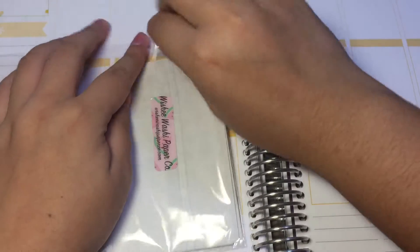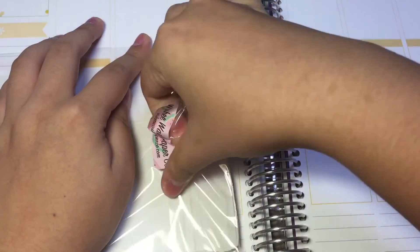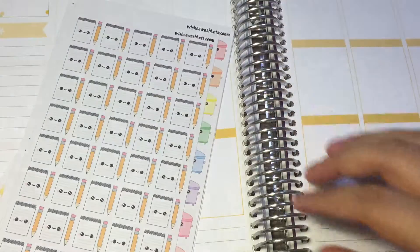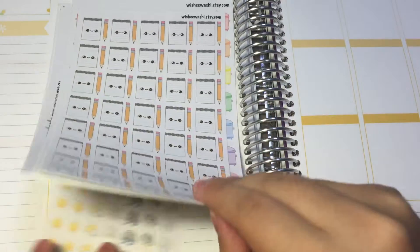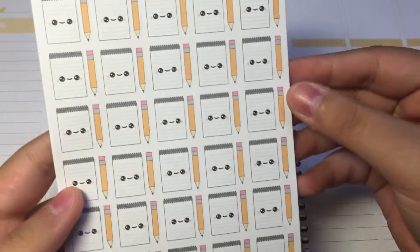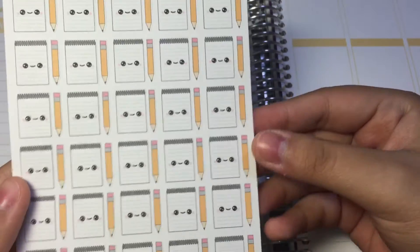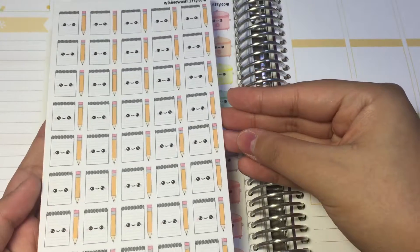Thank you so much! This is her logo — definitely check out her website and her Etsy shop. She has both, and she always runs a higher discount coupon on her website. The first sheet I'm seeing is notebook and pencil stickers — you get a full sheet of them, super pretty.